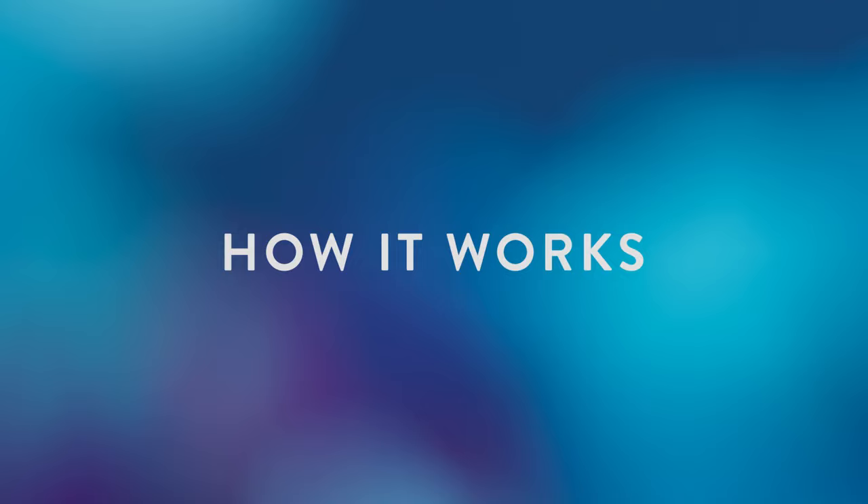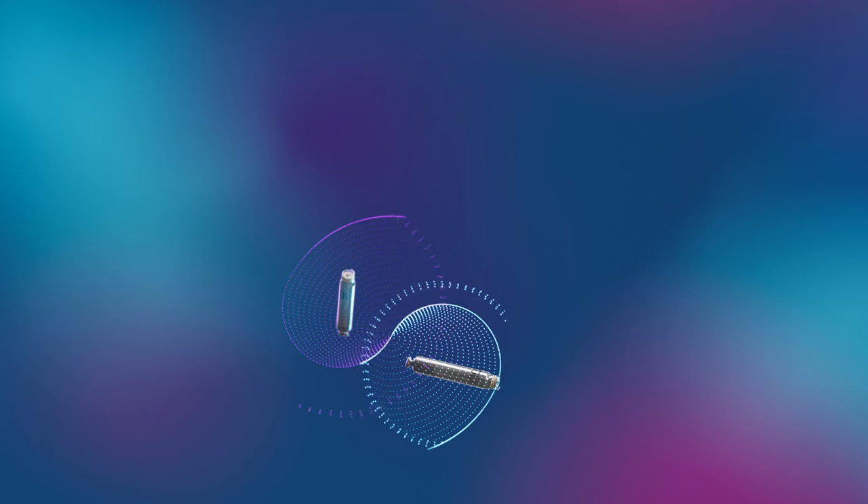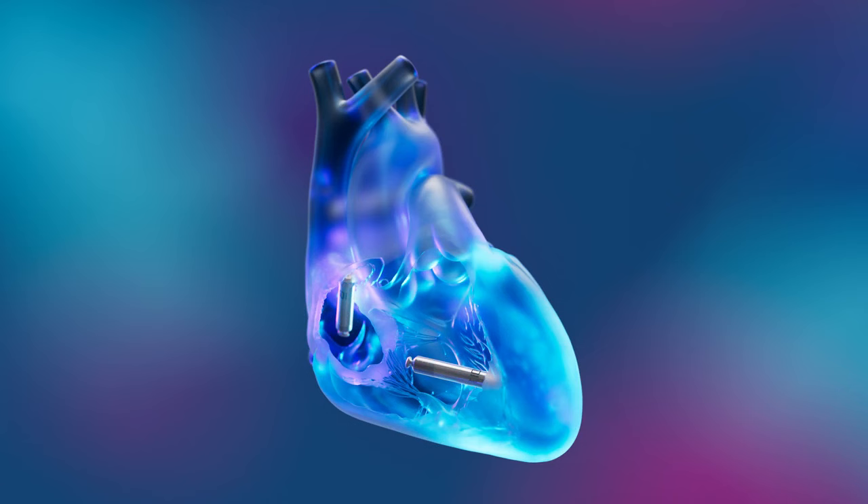Using two distinct devices — one designed for the right atrium, the other for the right ventricle — Aver DR enables sensing and pacing in both chambers. Continuous atrioventricular synchrony, or beat-to-beat synchrony, is achieved by proprietary eye-to-eye or implant-to-implant conductive communication using the patient's bloodstream.